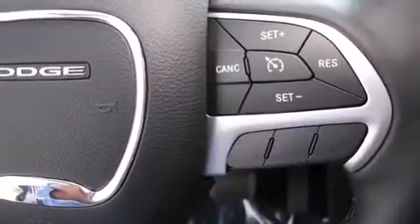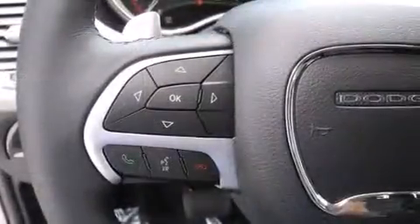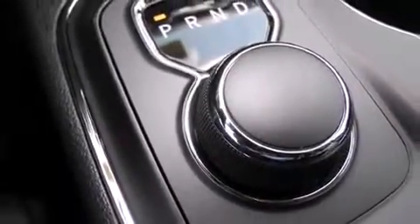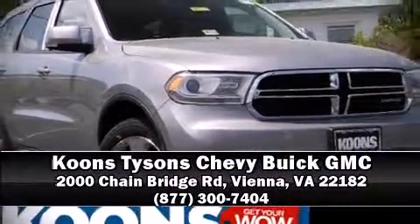Safety equipment includes dual front impact airbags, head curtain airbags, traction control, brake assist, a panic alarm, an emergency communication system, and four-wheel disc brakes with ABS. Please don't hesitate to give us a call.